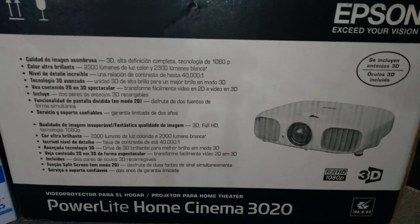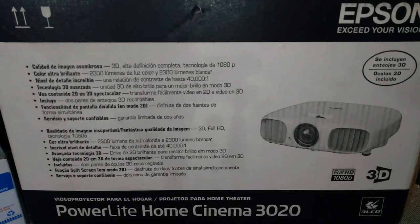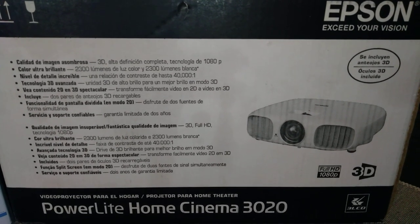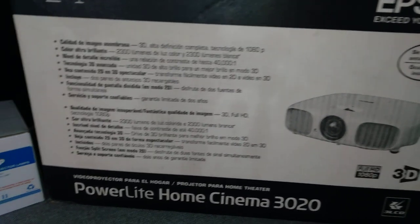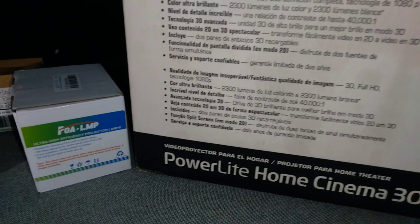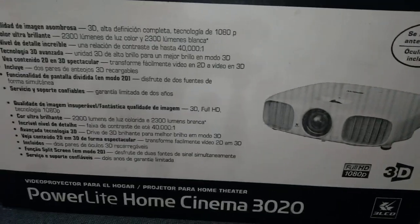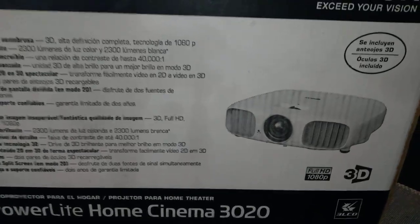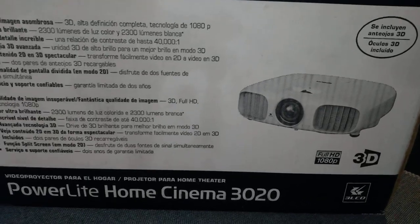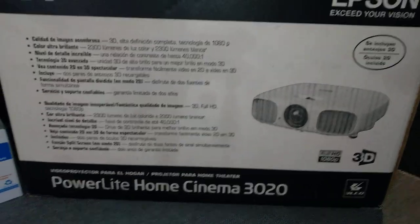We're going to show you several different bulbs that work very well with the Epson projector. You've got to have bulbs, and bulbs cost a lot — they're expensive. We do have the original bulb for the Epson projector, and now we have two of them, which is very awesome.